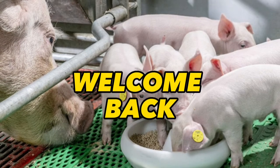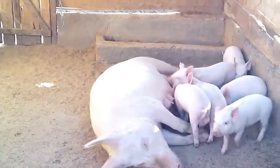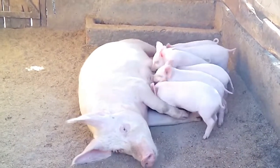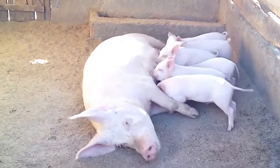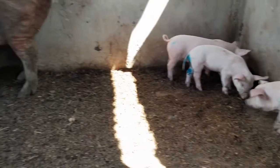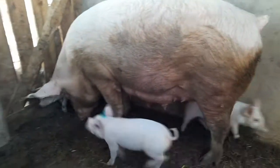Welcome back to our YouTube channel. Feeding piglets for fast growth is a crucial aspect of pig farming. The growth rate of piglets depends on various factors such as genetics, environment, and nutrition. In this video we will discuss some of the important tips on how to feed your piglets for faster growth.